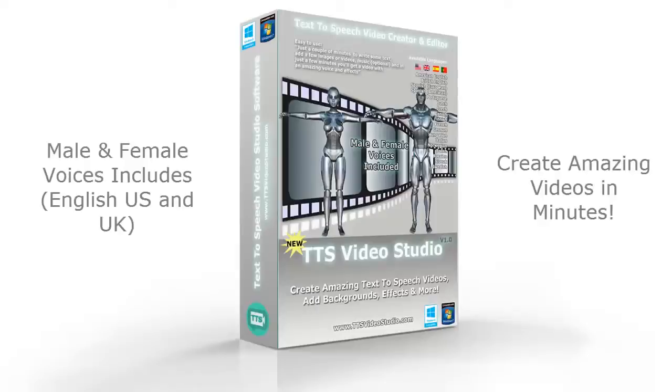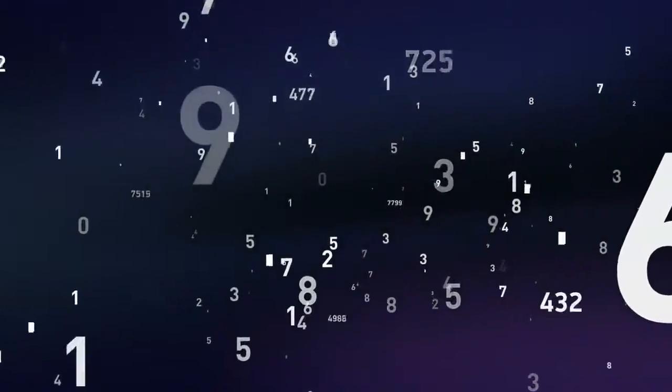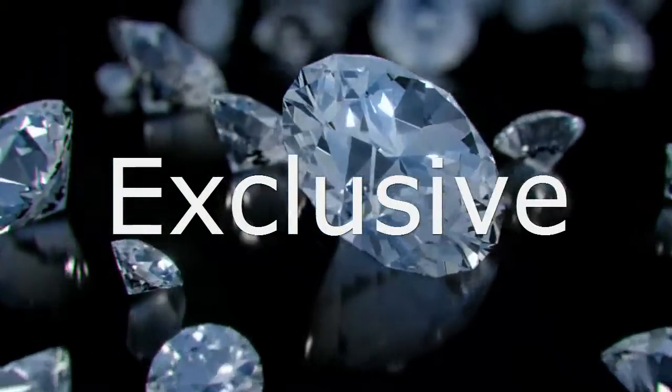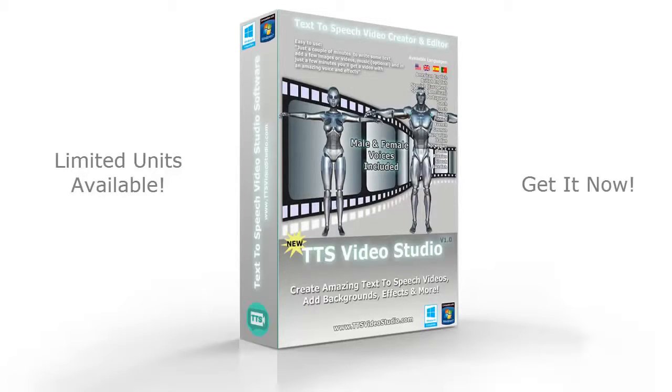That's it. That was only an example of what you can do with the new TTS Video Studio. We are planning to limit the number of copies sold, because we want to make TTS Video Studio an exclusive tool for small people like you. Get your copy of TTS Video Studio now before it's too late. Hurry up!